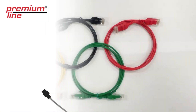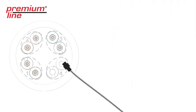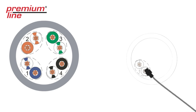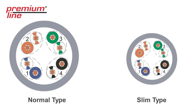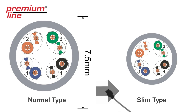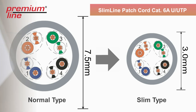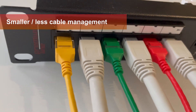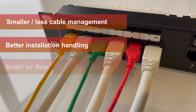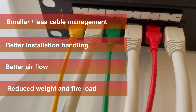The main difference of this solution is the size. It is much thinner than its counterparts, and this is what allows it to be among the premium line leaders. The slim type Category 6A patch cord helps solve the problem of space organization in the switching zone. Benefits of slimness include smaller and less cable management, better installation handling, better airflow, and reduced weight and fire load.